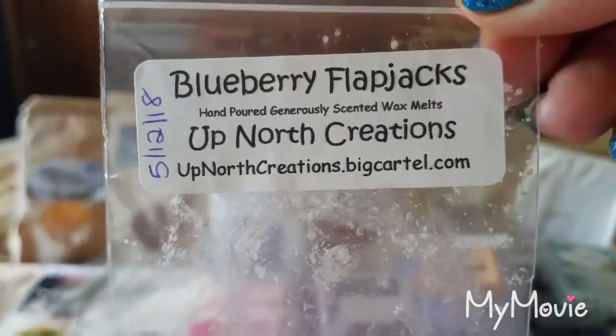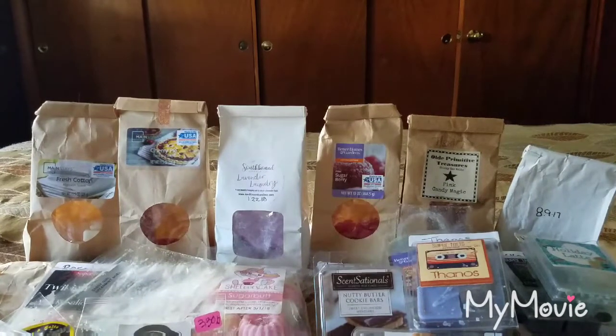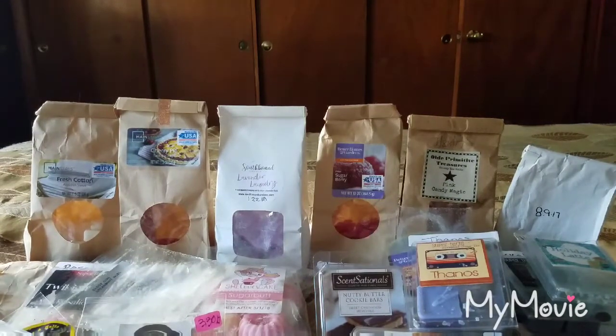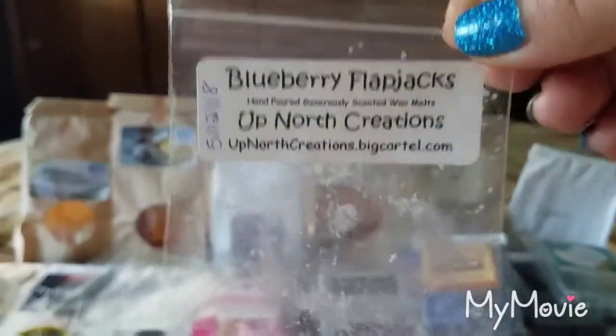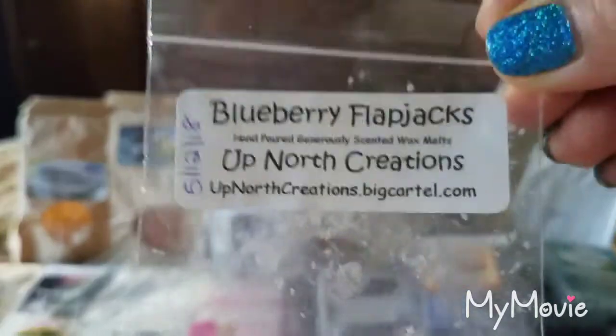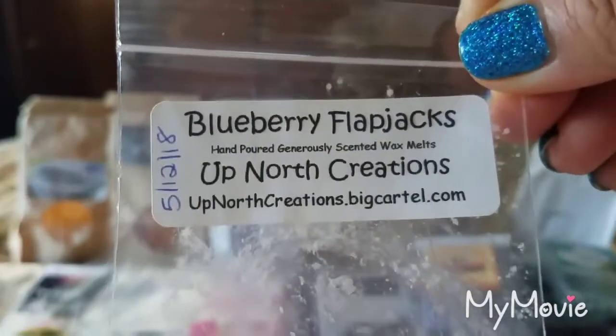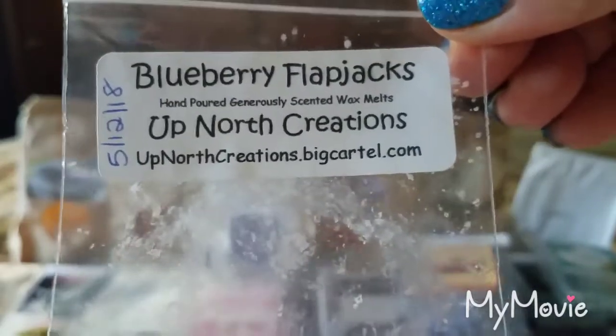Blueberry Flapjacks from Up North Creations — a very nice blueberry pancake type scent. There is no maple in this, which I appreciate. I love maple scents, but I appreciate that Blueberry Flapjacks doesn't have it because it's just the flapjacks and the blueberries. Scent appeal I'd give a 3.5 out of 5 and the throw about a 2.5 to 3 out of 5.